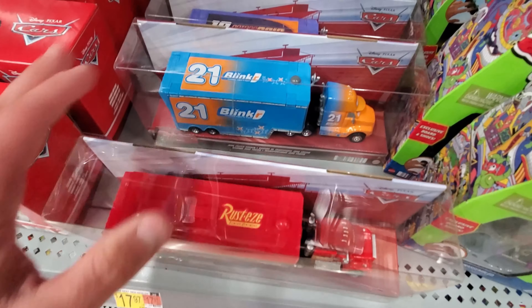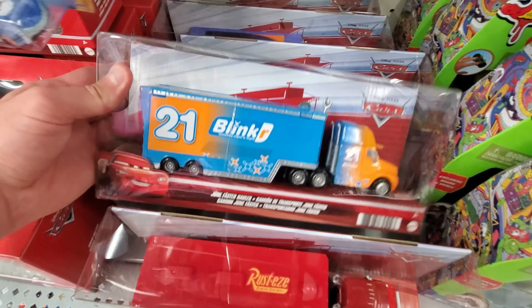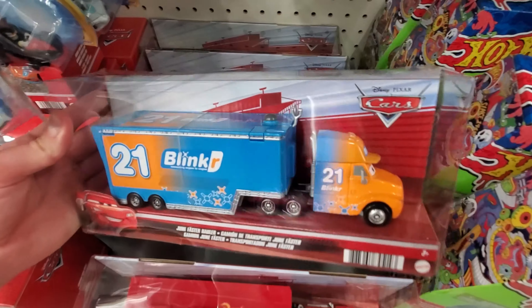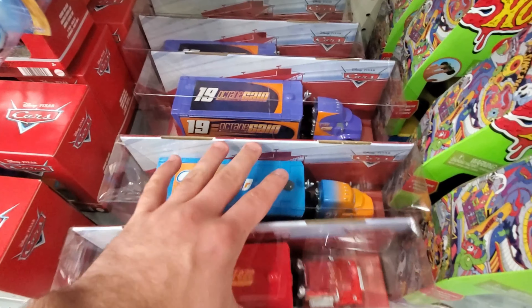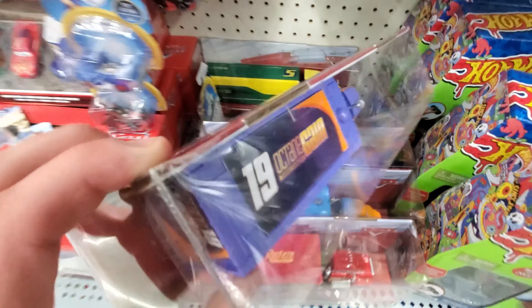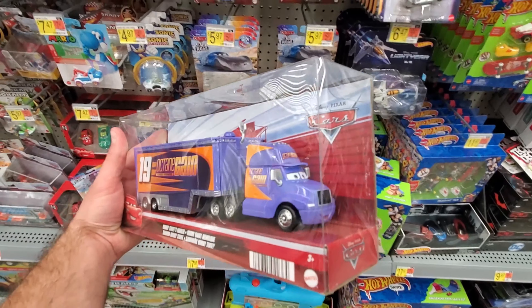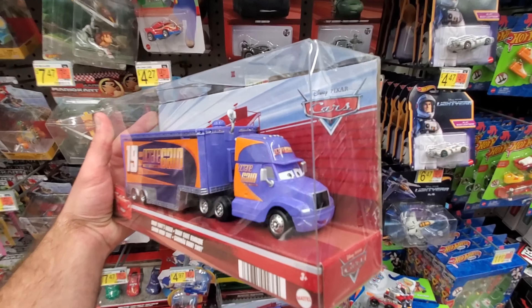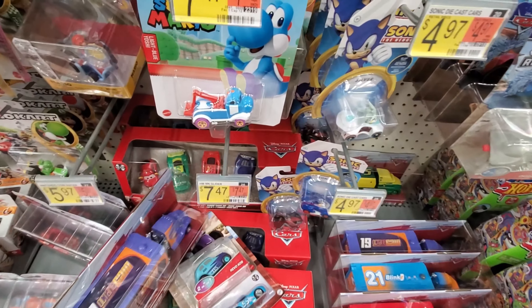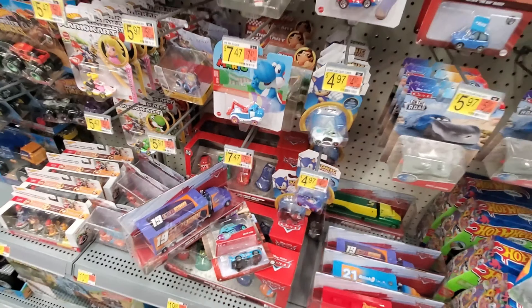Here's the Cars 3 Mac. Here is Speedy Comet's hauler, aka June Foster right there. Not going to lie, this packaging is actually pretty cool. They've also got the Bobby Swift hauler, who believe it or not I do not have — so this is also going to be something I'm going to be picking up today. So this has been a pretty successful stop. I'll see you guys at the next one and hope my luck keeps running.